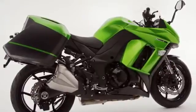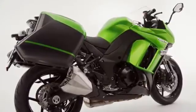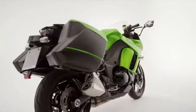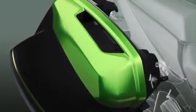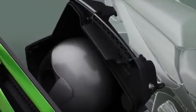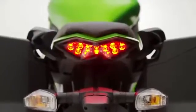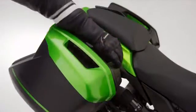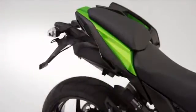Appealing to former supersport riders as much as those seeking a touring machine with genuine all-round credentials, the most noticeable feature is the new, bespoke, colour-coded optional panniers, which utilise a convenient one-key system. The angular, sporting panniers are mounted as close as possible to the centre line of the machine, and when detached, reveal a clever and discreet mounting method, preserving the seductive lines of the standard motorcycle.